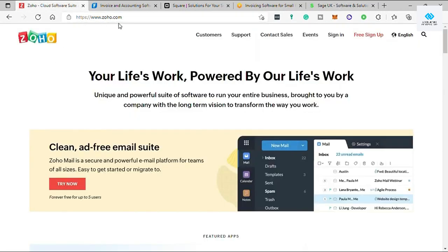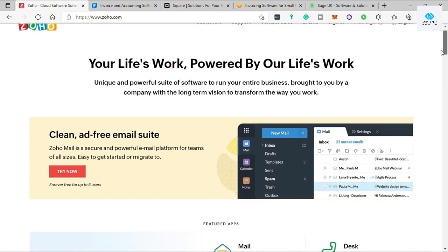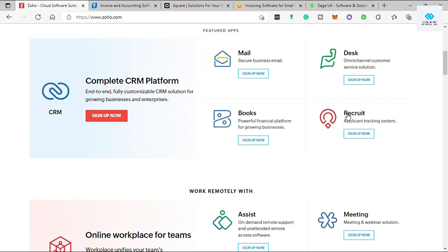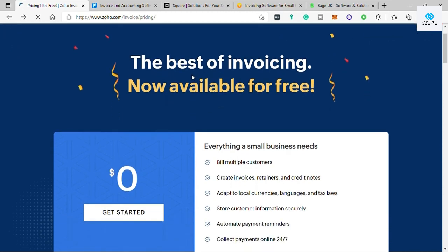First is Zoho. Just go to zoho.com. Zoho Invoice is one of the best overall invoicing and billing software nowadays. It's a free invoicing software for small businesses. Zoho Invoice is online invoicing software that helps you craft professional invoices, send payment reminders, keep track of expenses, log your work hours, and get paid faster — all for free. When we check under pricing, we can see all the features available.